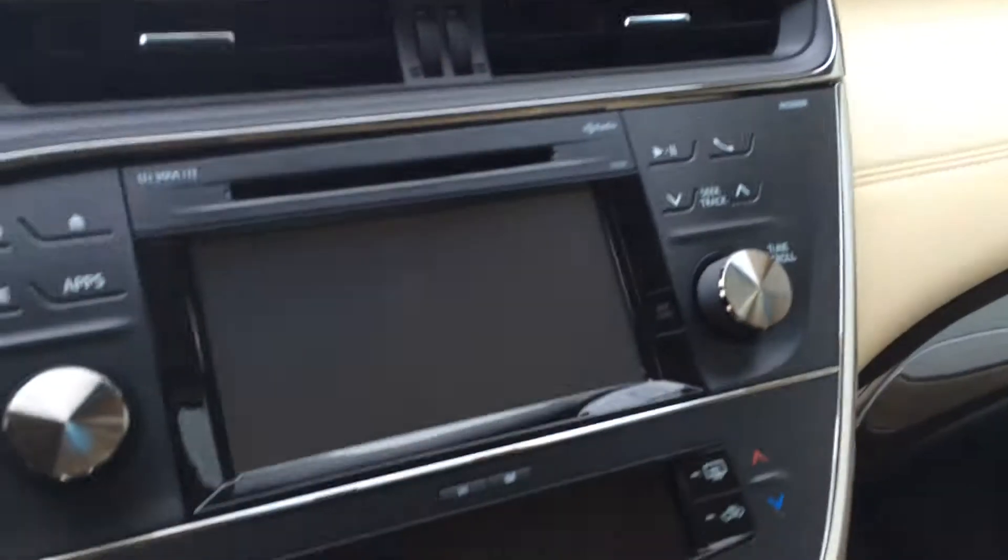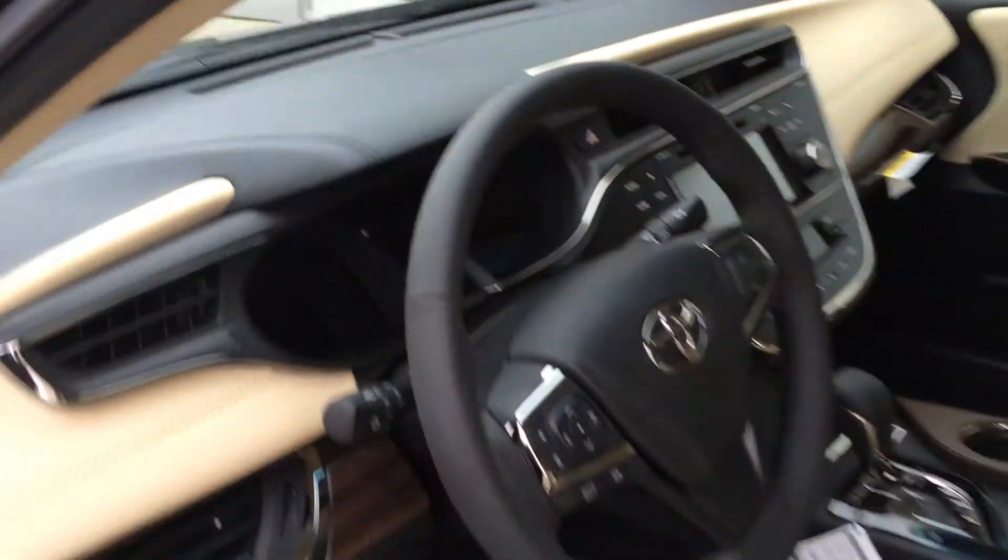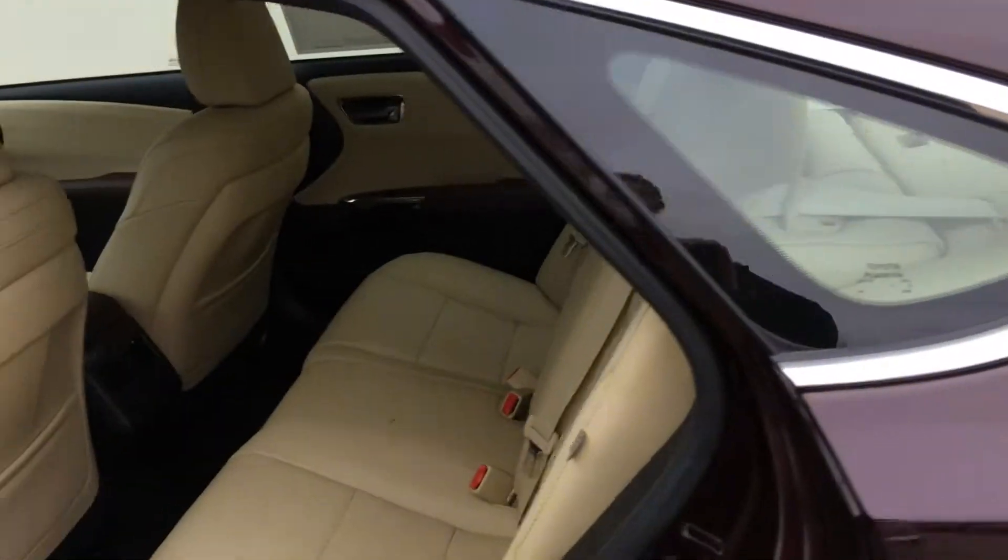Take a peek inside — you've got your heated power front seats. Navigation, backup camera, and Bluetooth connectivity on the steering wheel. Take a look in the back to see the room you have there.